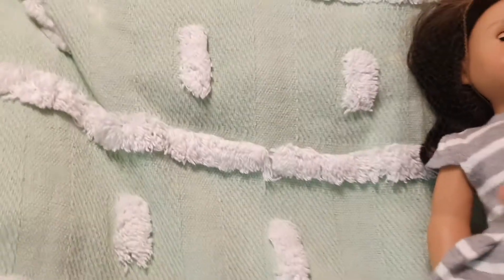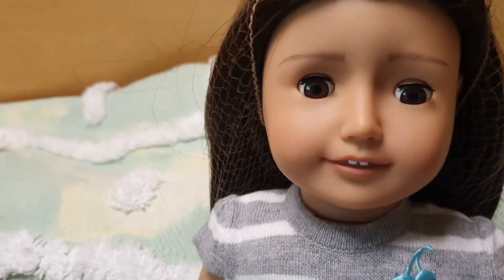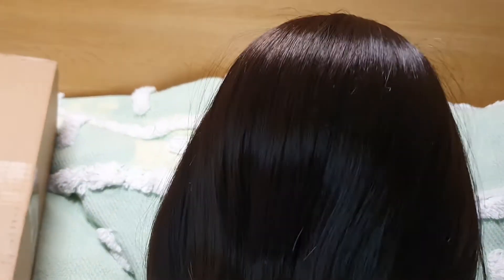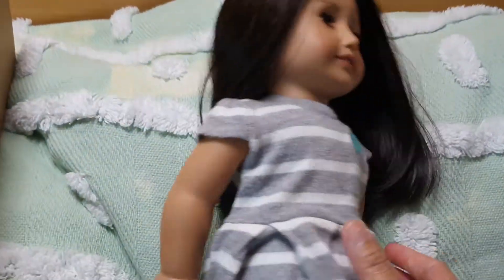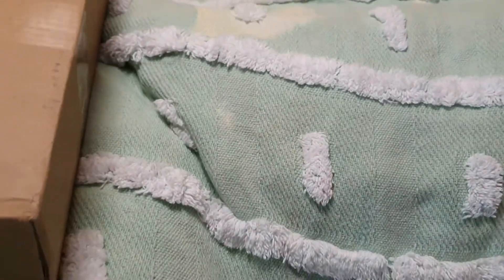And this is my Floridal — she's 18 inches also. And she's so pretty. This is her hair, like an American Girl doll also. So that's my Floridal number 11.